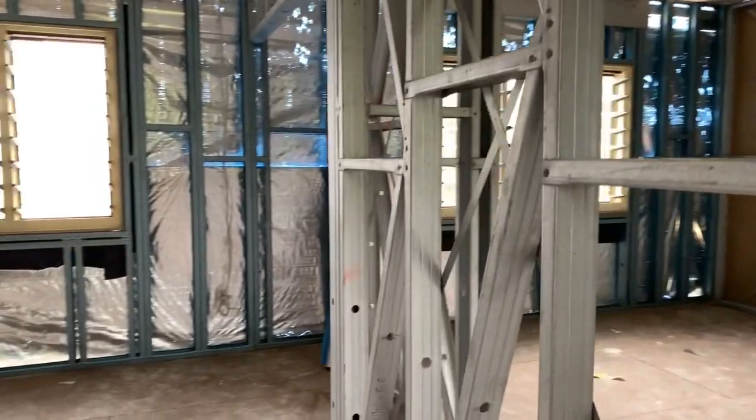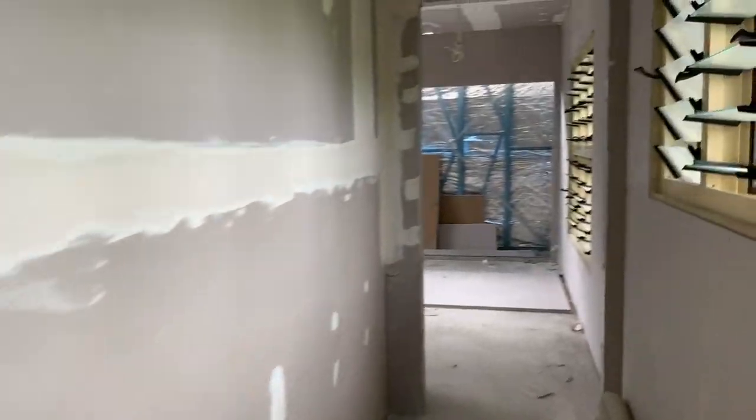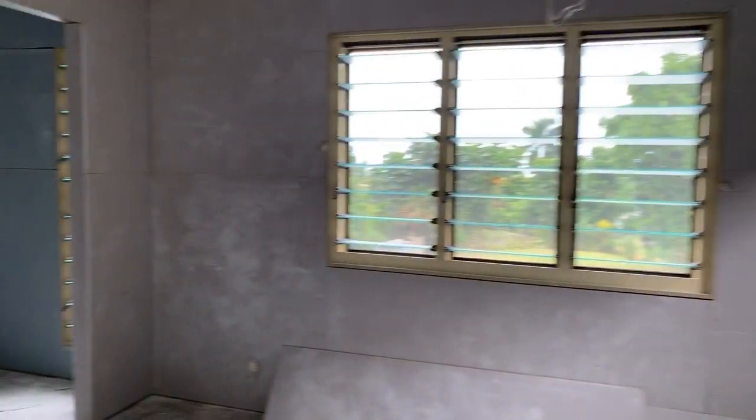Bedrooms along here, down to the master bedroom — one straight over here.